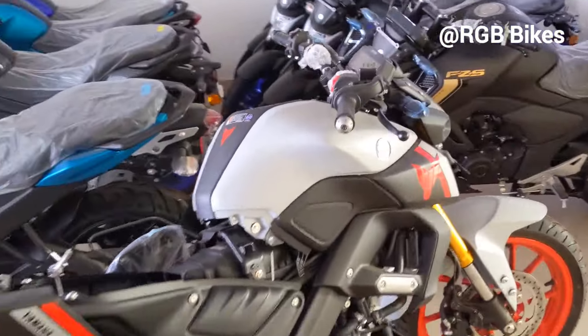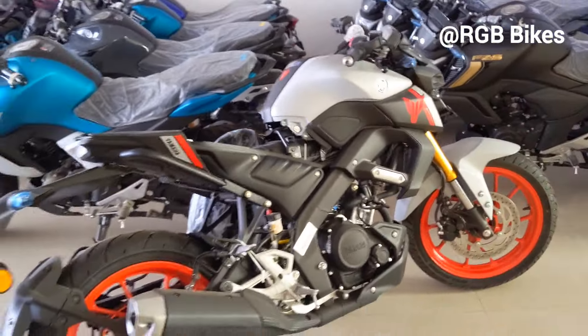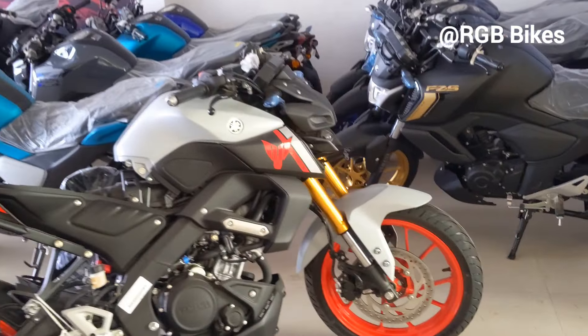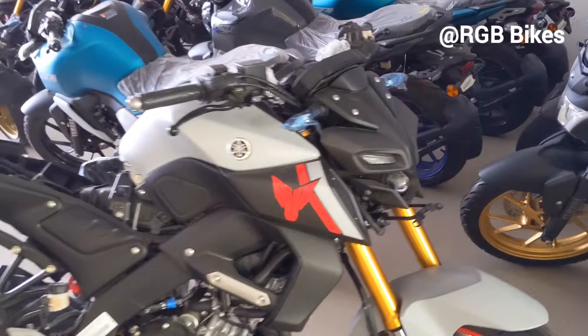This bike is available now. If you want to purchase this bike, you can visit the showroom. If you liked the video, like it and check out other videos. See you in the next video. Bye!